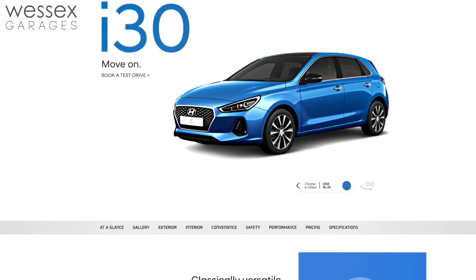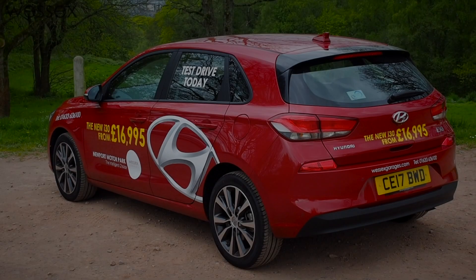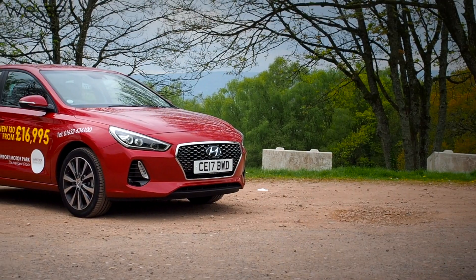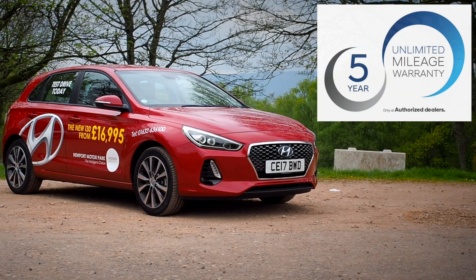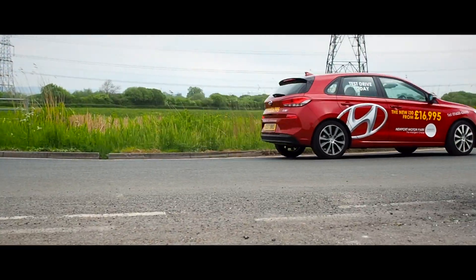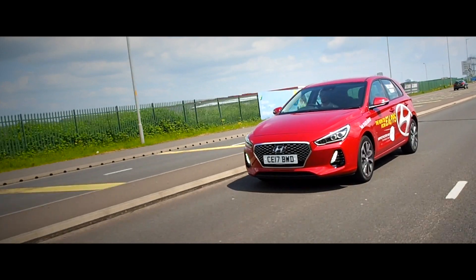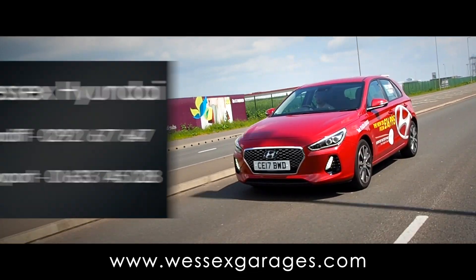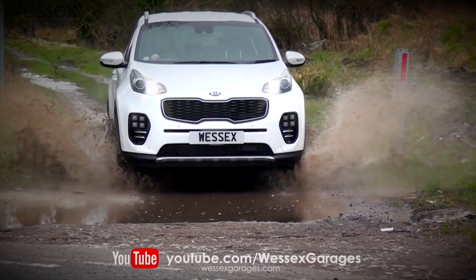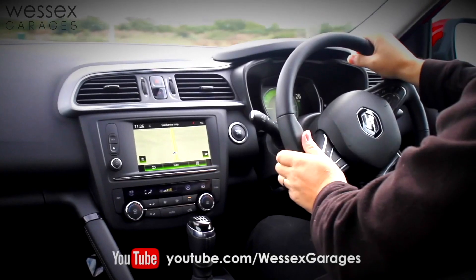For a full list of prices and specifications, please visit the Hyundai website. With its modern, impressive exterior styling, technology-packed interior, and five-year unlimited mileage warranty, the new i30 has shown itself to be a real contender within its category. To arrange a test drive for the new Hyundai i30, go to wessexgarages.com or call any of the numbers on screen. If you'd like to see more examples of our Wessex Garages reviews, please subscribe to the Wessex Garages YouTube channel.